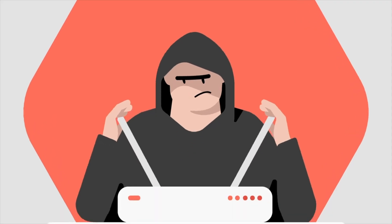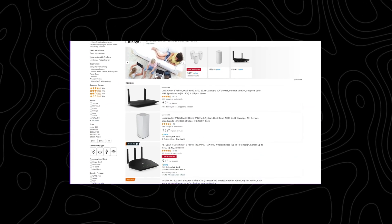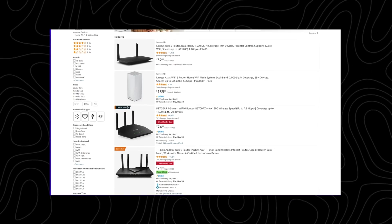Upgrade your router if necessary. Not all routers are powerful enough to handle VPN encryption smoothly. If your internet speed drops significantly after setting up NordVPN, or if you experience lag or disconnects, your router might be the culprit. To get the best performance possible, consider upgrading to a VPN-friendly router. These routers are specifically designed to handle VPN encryption efficiently, which ensures smooth connections even with multiple devices online. By following these tips, you'll ensure your NordVPN router setup is optimized for security, performance, and convenience.